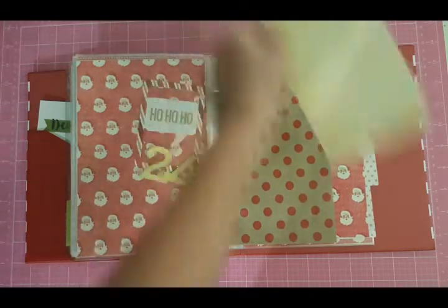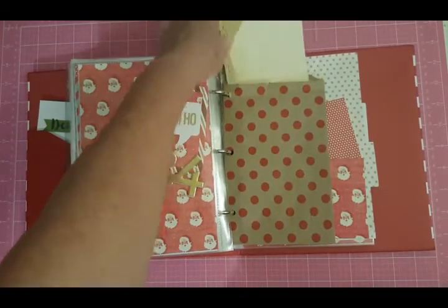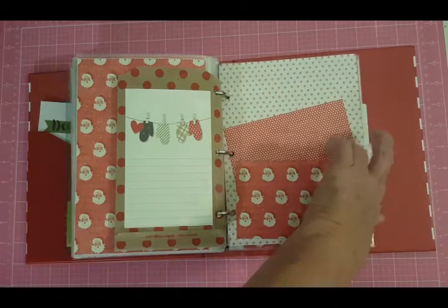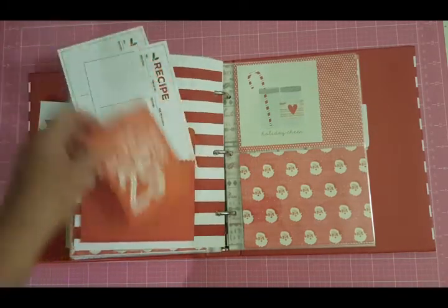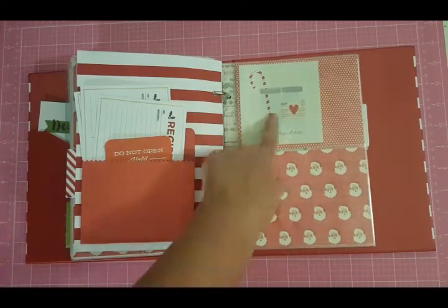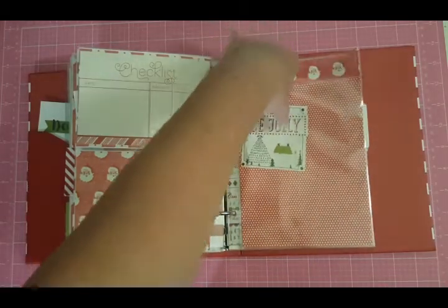I put another one of these paper sacks in here and I put in a nice list card — I have to fill it out. I have one that says 'naughty list' too — I think I'm going to include both the nice list and the naughty list. Then a journaling card I glued on the back, and I glued this on here to make a layout for Christmas Eve. I allowed extra space because I know I'll be taking a lot of pictures on Christmas Eve and Christmas.